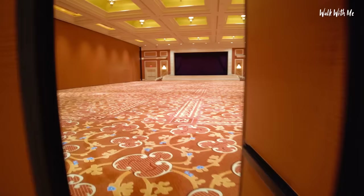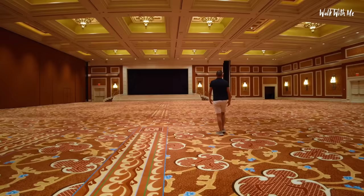Oh my god — now this isn't probably for weddings, but can you imagine getting married in here? You'd have to have quite a few people to fill this up.